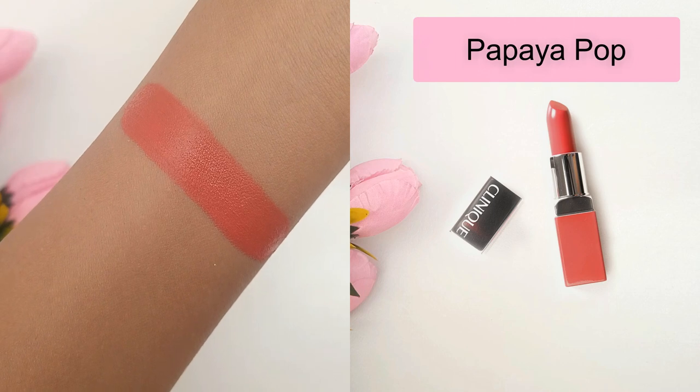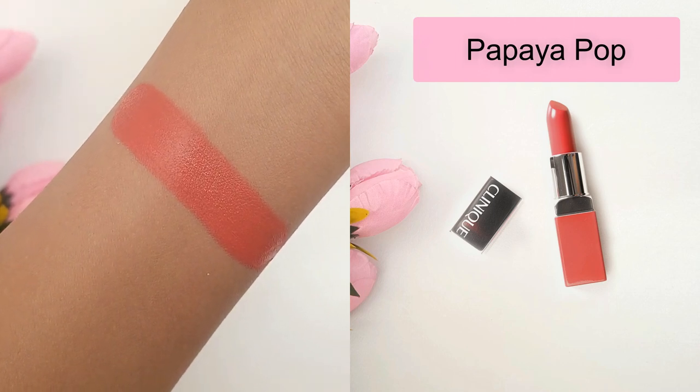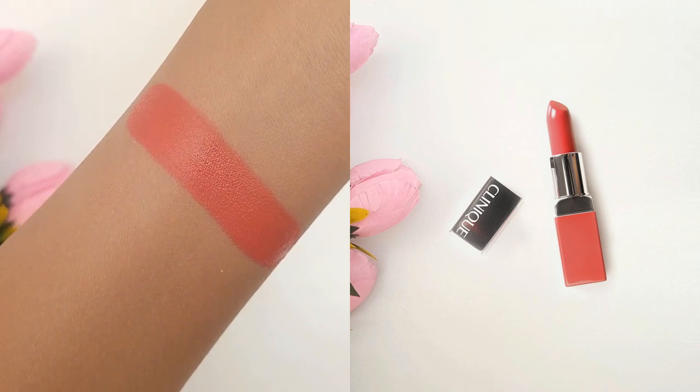And lastly, Papaya Pop is the fifth shade. It's a medium to dark coral with warm undertones.